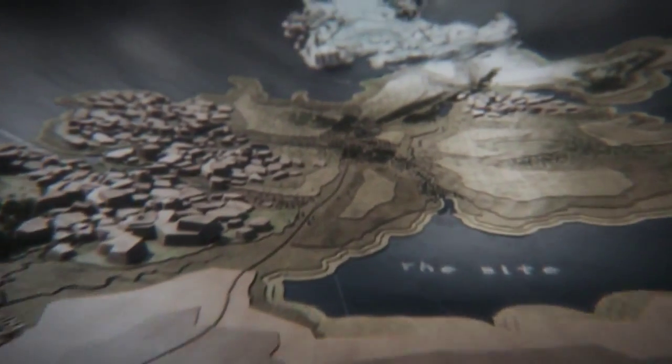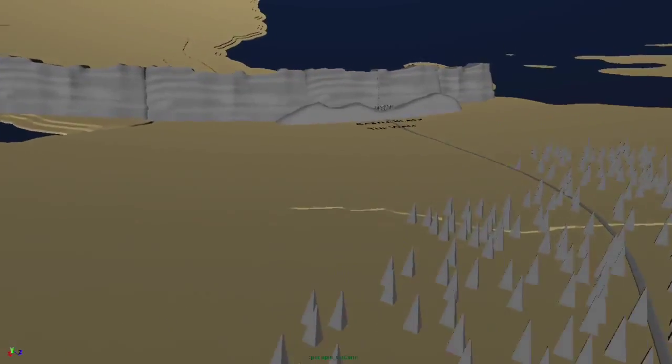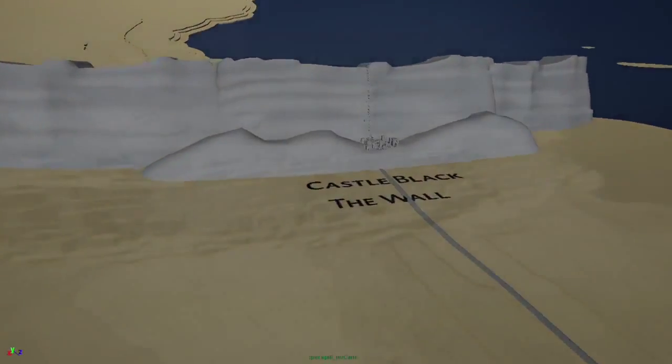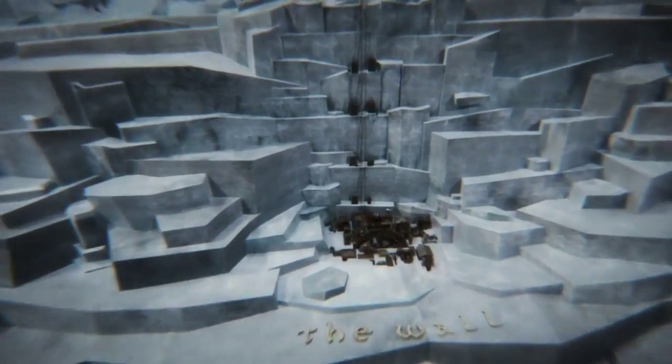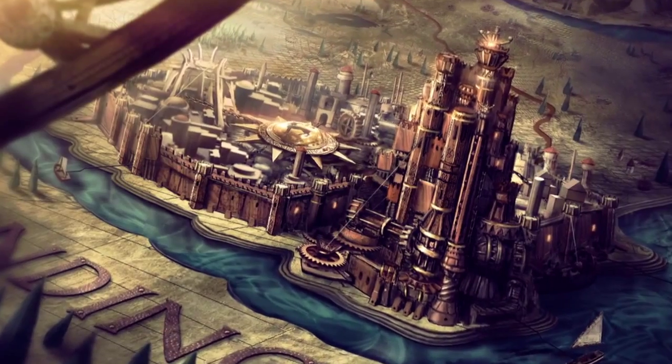The idea is to help the viewer understand the geography of where all this stuff is happening. We didn't want to do the traditional thing where it's a parchment map and it's flat. We really wanted to do something very different and very elaborate and complex that mirrors how complex this world is that we're representing in the title sequence. We wanted to create something different than we've seen before so that when people turned on the TV and started watching the show, they were transported somewhere else. Everything was really based on the fictional world of Game of Thrones.